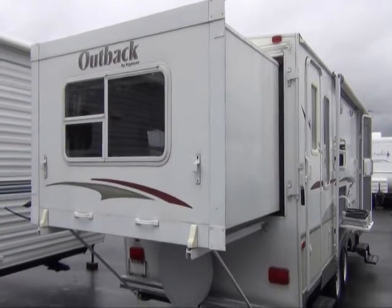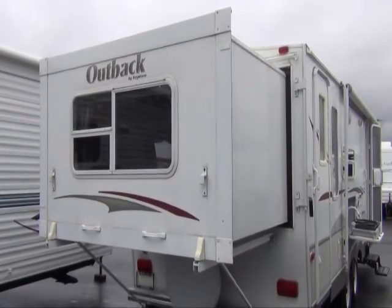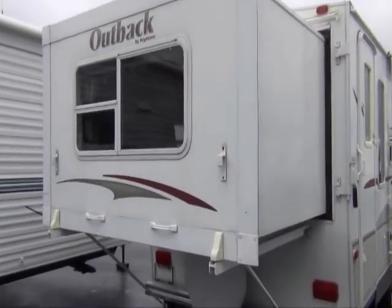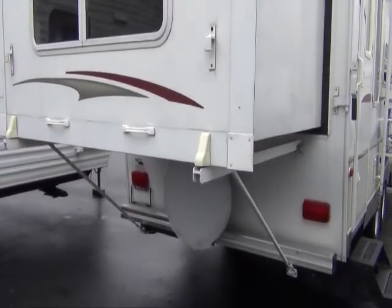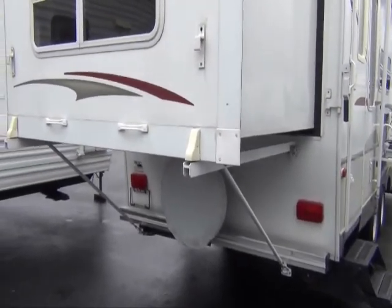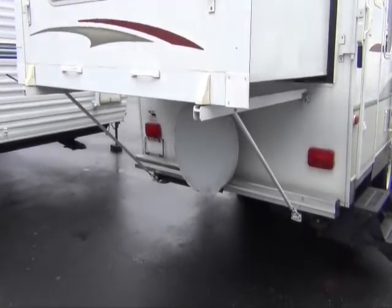The Outback has a rear slide feature which is actually a bed on the inside of the floor plan. This slide has grab handles and is a manual slide, so you don't have to worry about maintenance on electrical or drive motors. It simply pulls in and out and you have a locking mode on the outside and the inside depending on what position you have the slide. It also comes with a spare tire.